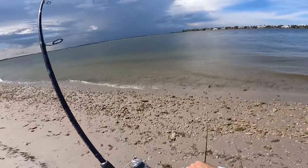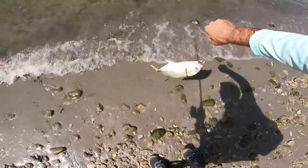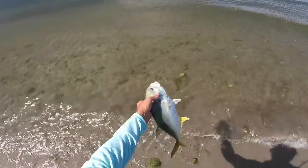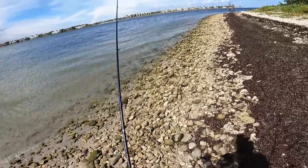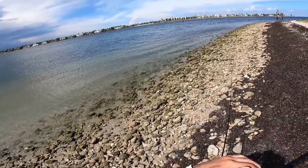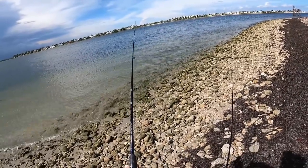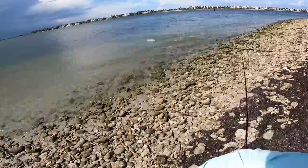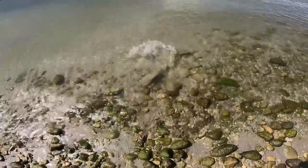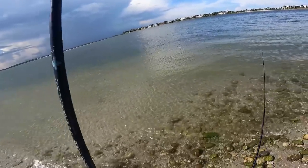I'm going to try a few casts here with the four-inch Fishaholic Finback Shad. Oh, there's fish — wow! A little jack crevalle. Got a couple fish right here, going to throw the shad at them. There he is — oh my gosh, he jumped onto the shore!